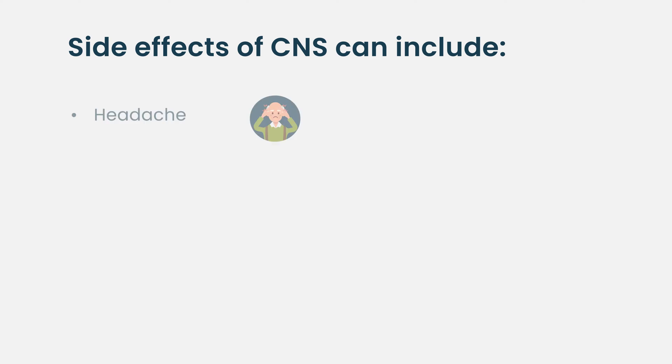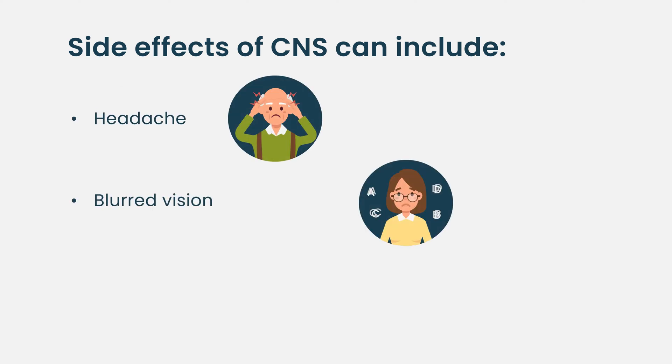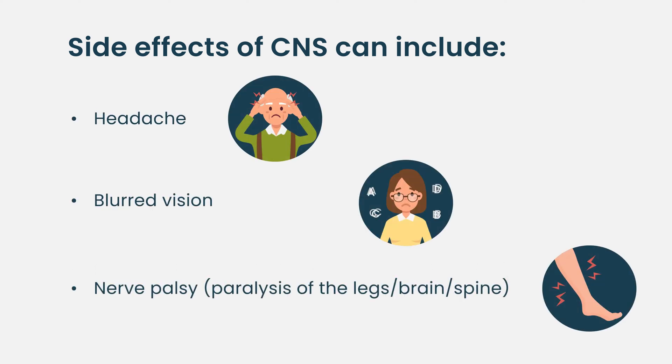Most of those patients will present with headache, blurred vision. Some of them present with nerve palsy, meaning paralysis of some of the nerves in the brain, or paralysis in the legs, or what's called cauda equina syndrome, which affects the lower part of the spinal cord. Those patients usually have significant indication to actually look for CNS myeloma.